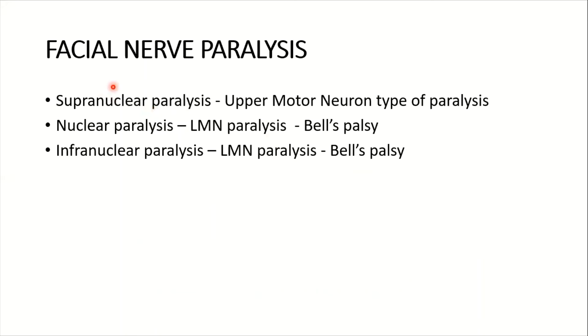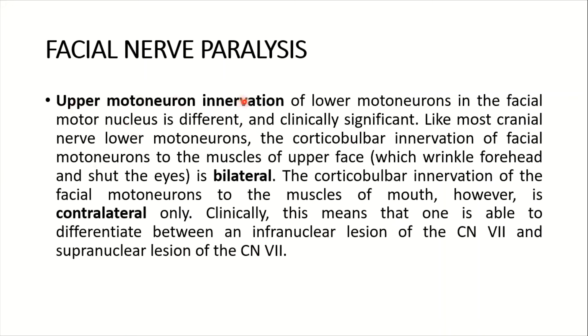Let's talk about facial nerve palsy — seventh cranial nerve palsy — in general, covering supranuclear paralysis, which is of the upper motor neuron type, and nuclear and infranuclear paralysis, which are both lower motor neuron types seen in Bell's palsy. The upper motor neuron innervation of facial motor neurons is clinically significant: the corticobulbar innervation of facial motor neurons to the muscles of the upper face — which wrinkle the forehead and shut the eye — is bilateral, whereas the corticobulbar innervation to the muscles of the mouth is contralateral only.